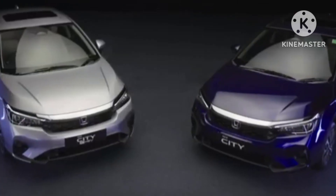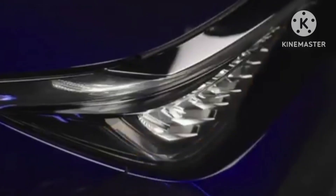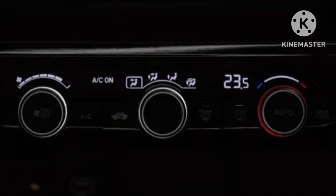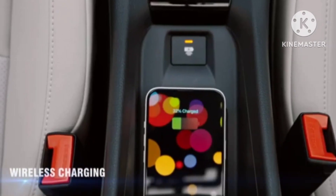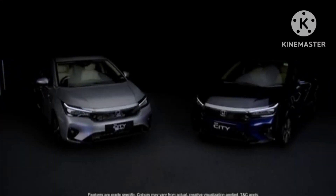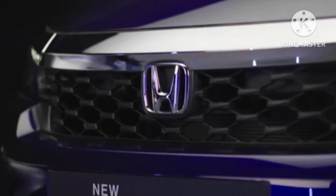In typical Honda fashion, changes on the City facelift are very subtle. Honda is known to establish design differences with very minimal changes. By keeping most things similar, Honda has priced the new City aggressively, concentrating more on introducing features new to its segment.